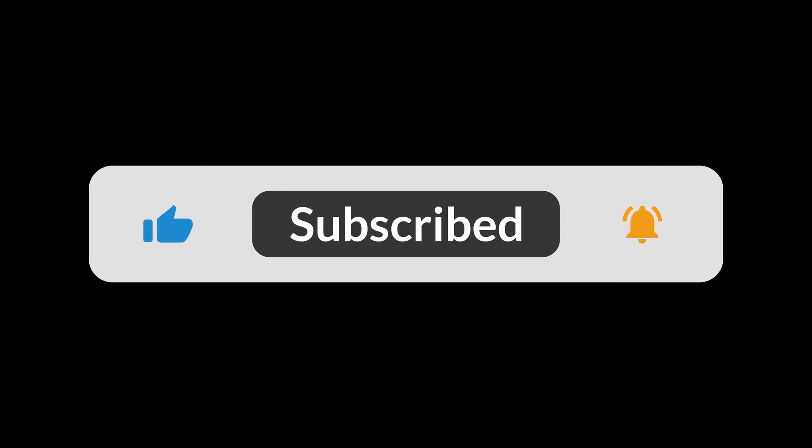You can find the Amazon purchase link in the description below. Hope this video has been helpful to you.